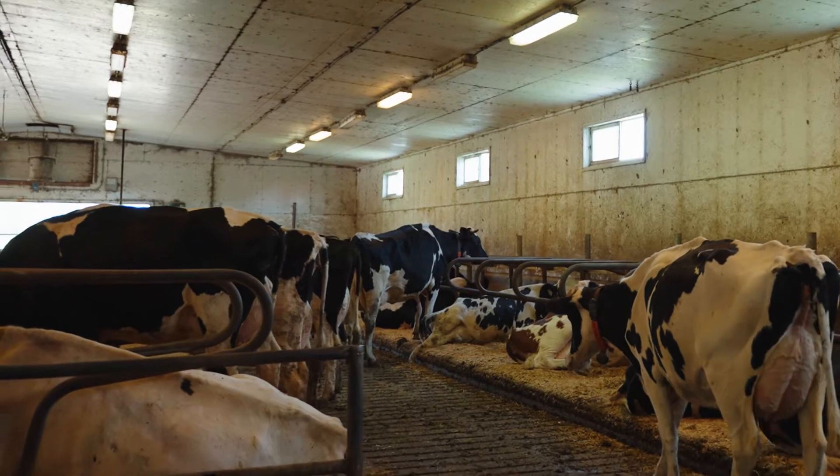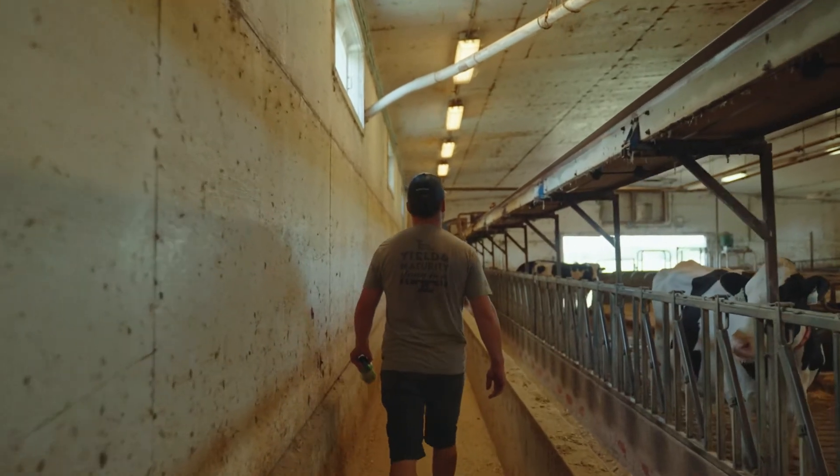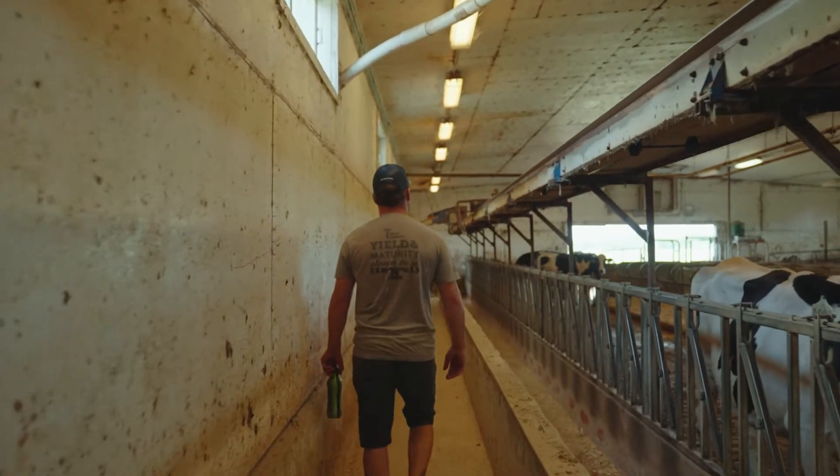Inside the barn we have slots in the floor so that the poop and the pee can fall down and we can collect it. We store it until the spring or the fall and then haul it out onto the field to use it to fertilize our crops.